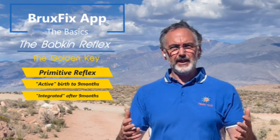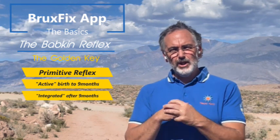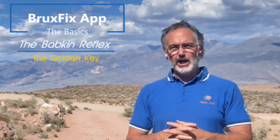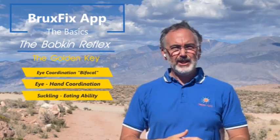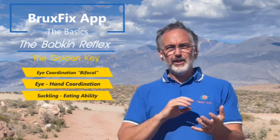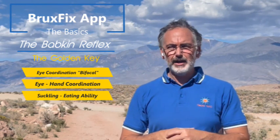It's very important for many things. It really starts once the child has gotten to be a little bit older, around two months. It kicks in as far as what we would consider a systems integration: eye-hand coordination, bifocal coordination of the eyes, and the precision of movement coming into the mouth with the hand.